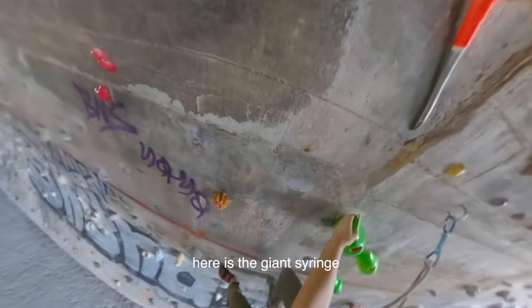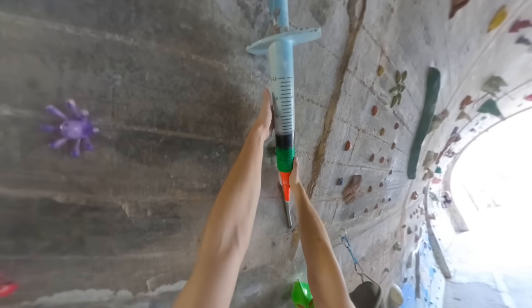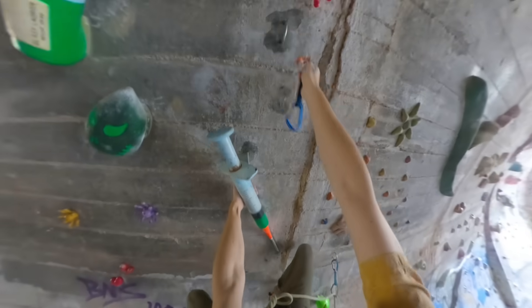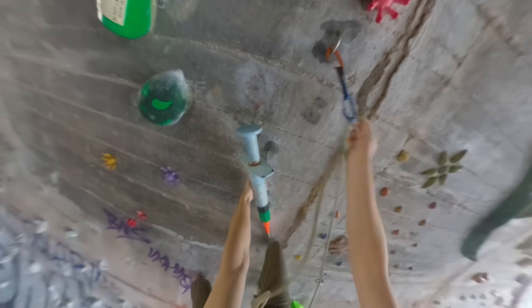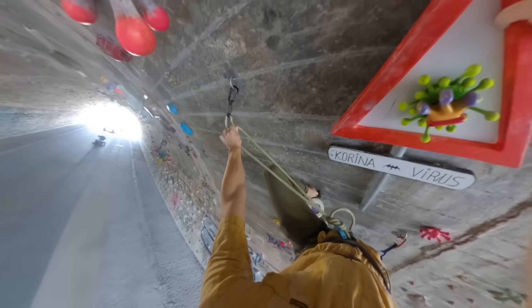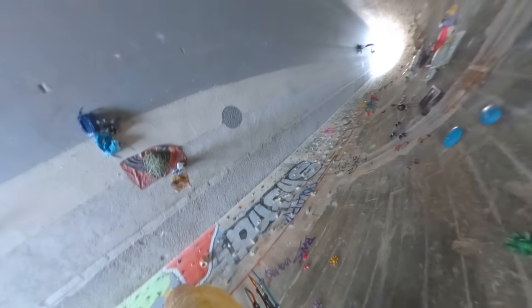Here's the giant syringe. This is so cool — it spins! Let's clip in here.